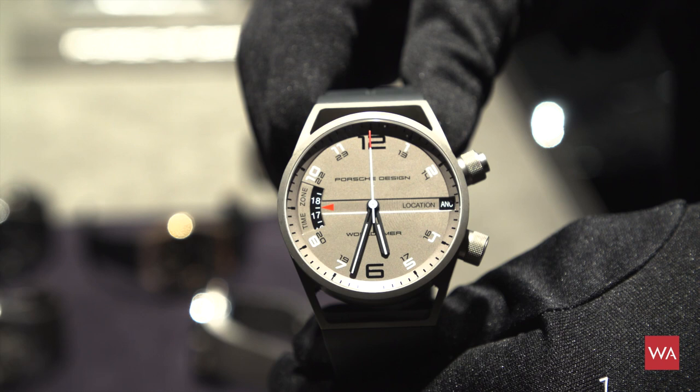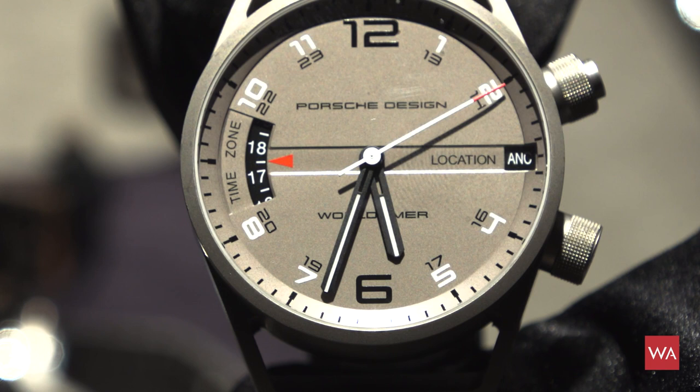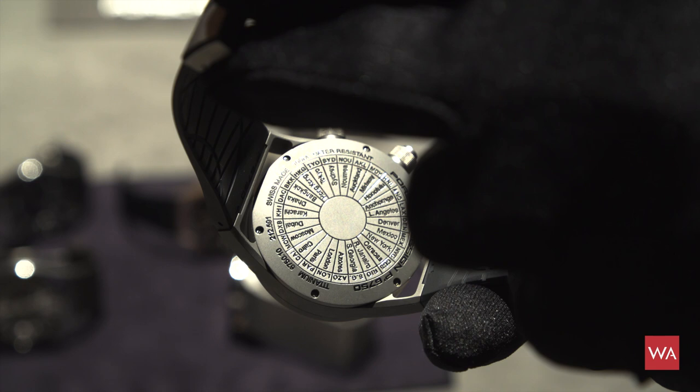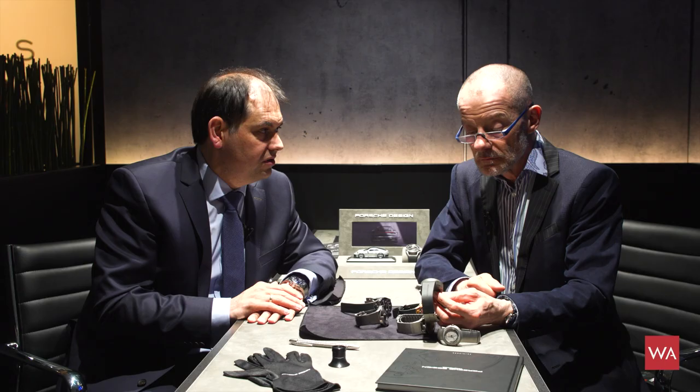A new world timer was presented in 2007 — a very strong statement on the wrist. We had a lot of customers who liked it, and the design and functionality were unique. It was a mechanical movement with a pre-adjustment of the time zone; you could easily set it by pressing a pusher and it would jump precisely to the hour of your destination.